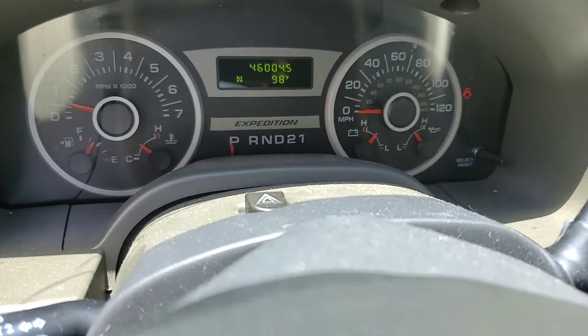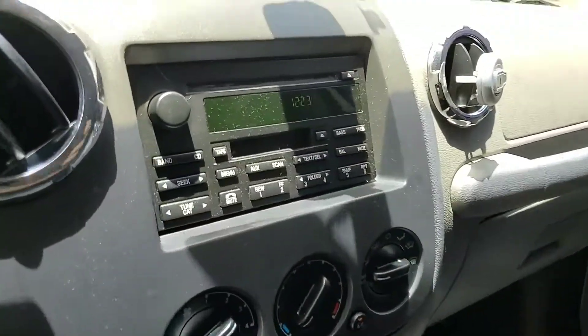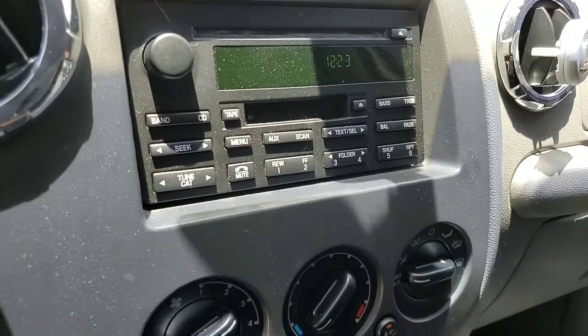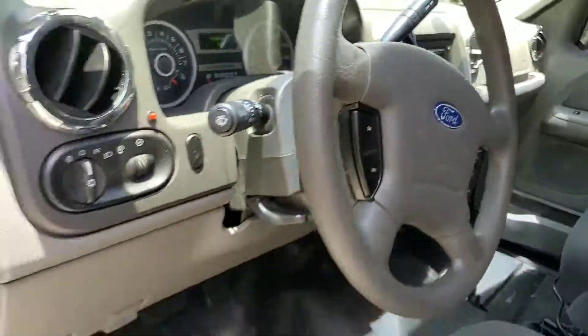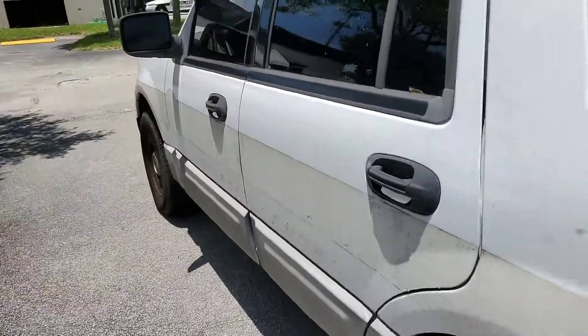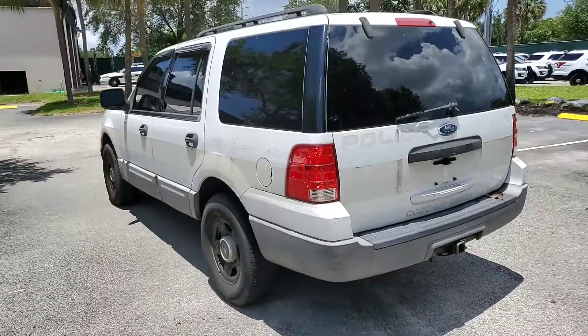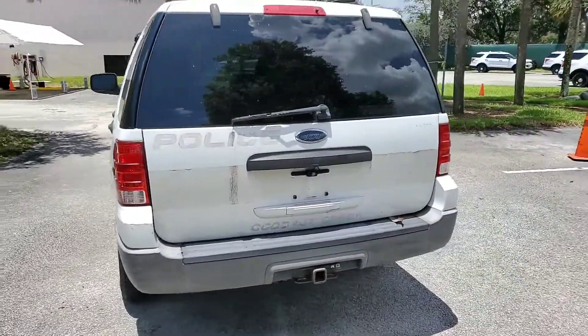46,000 miles. Cold AC. AM FM CD player. Cruise control, power windows. Nice posture. Hitch.